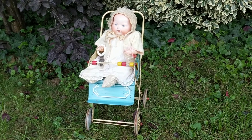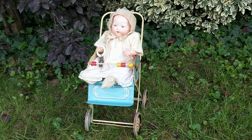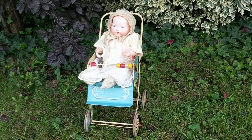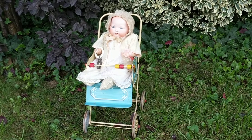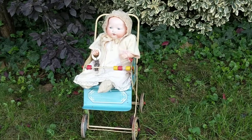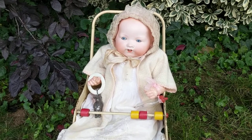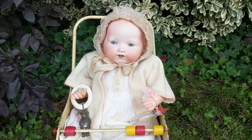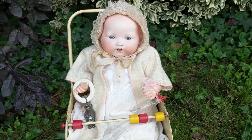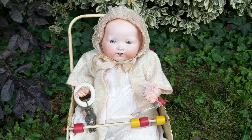Grace Putnam made a doll called the Bye-Lo Baby which looked like a newborn baby, and I think those dolls are the ugliest dolls known to man. She particularly made the doll to look like it was just born, and other companies started to follow that craze because it was so popular — she was selling millions of these dolls. I believe Kestner made those dolls, and this one was Armand Marseille's answer to that.